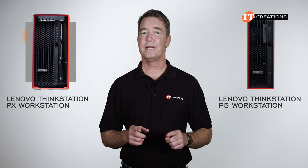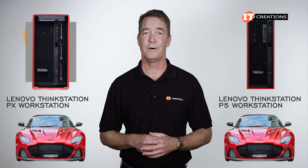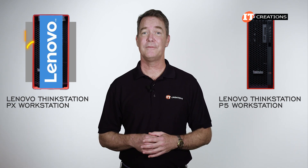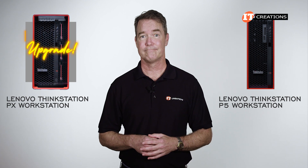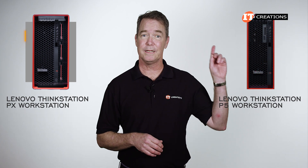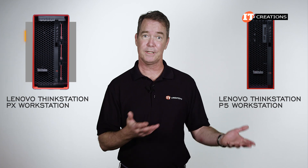Just like the Lenovo ThinkStation P5, the PX also had a little help from Aston Martin in the design department. While still recognizably a Lenovo workstation, it has definitely been given an aesthetic upgrade. I went a little overboard with the Aston Martin influence on the Lenovo P5 video, but here's a short little clip.